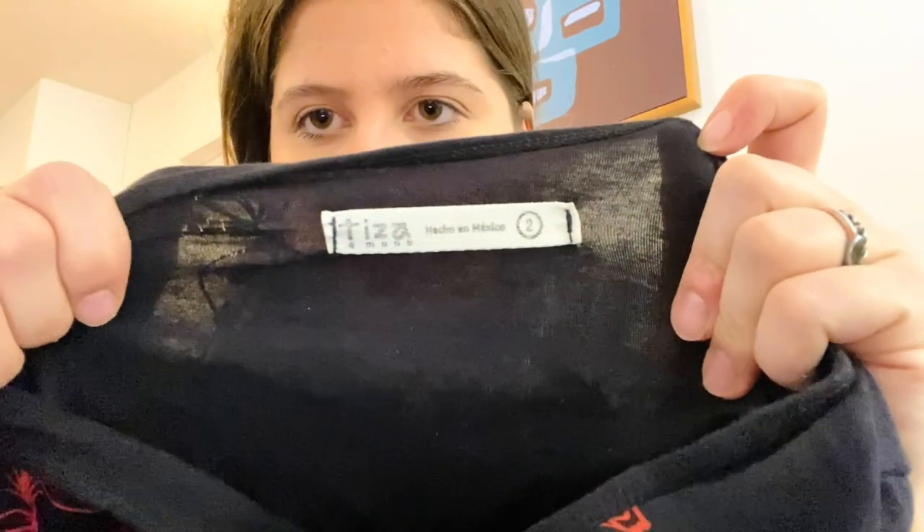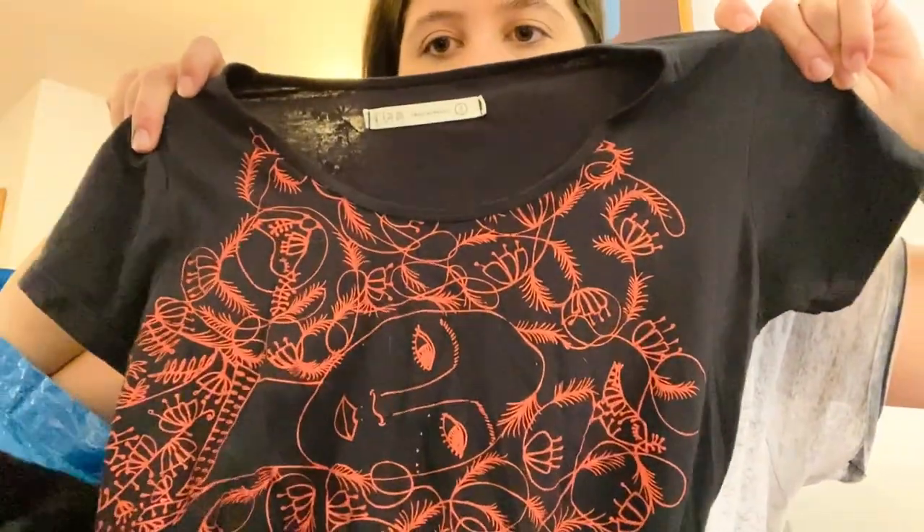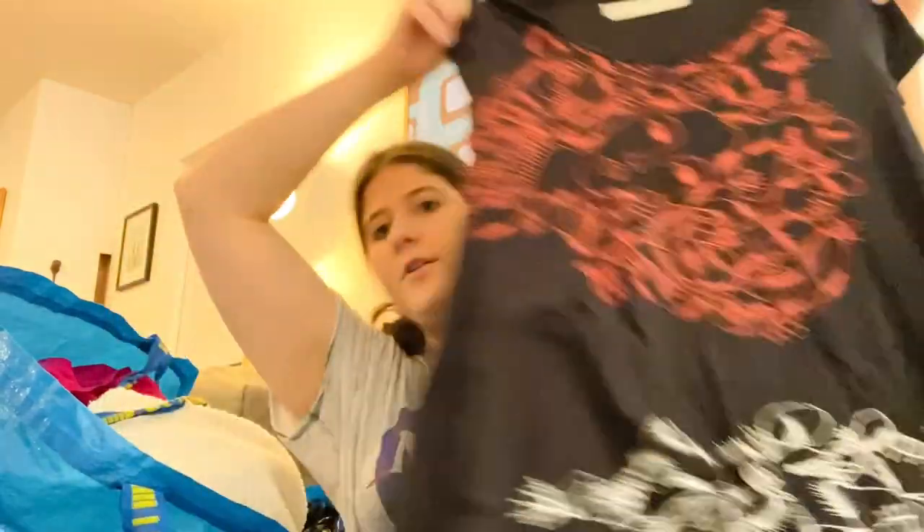Another new-to-me brand — this video is full of bolos! This is the brand Tizas, made in Mexico, size two. I saw someone sold one of these for like $100. It's a dress with a really cool pattern on it — like a face motif. Just thought it was super cute, short sleeve.